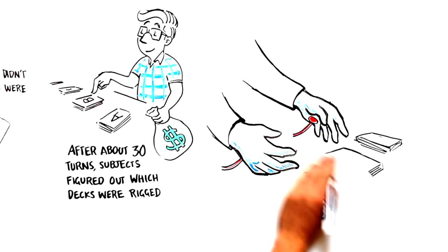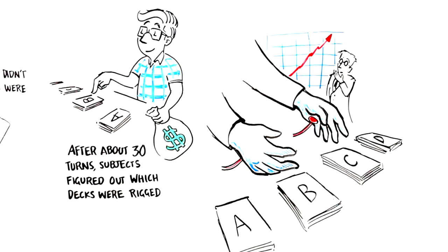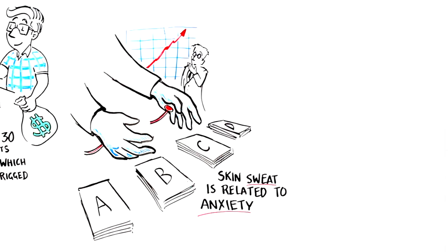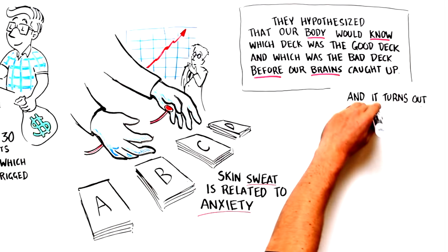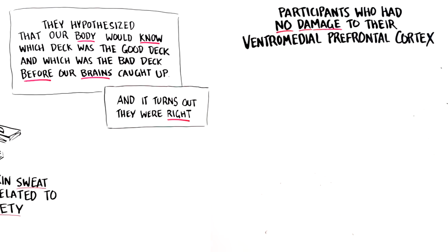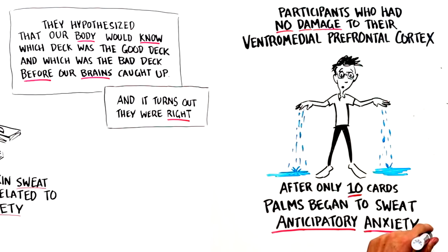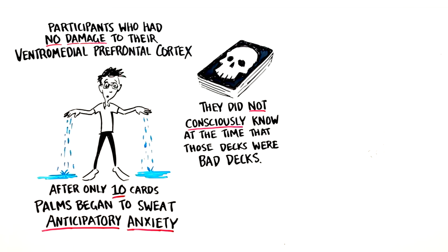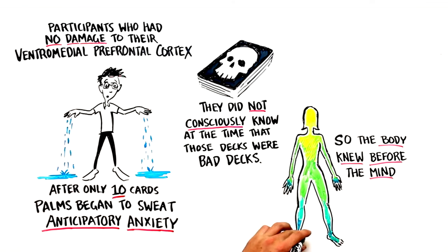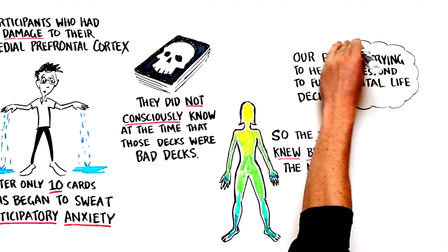But here's the kicker. Throughout the entire card-drawing process, scientists measured how sweaty participants' palms were getting, because skin sweat is related to anxiety. They hypothesized that maybe our body would know which deck was good or bad before our brains consciously caught up to it. They were right. Participants with no ventromedial prefrontal cortex damage, after only 10 draws, started showing a little sweat on their palms before drawing from the bad decks — anticipatory anxiety. The amazing part is they did not consciously know at that point that those were bad decks. The body knew before the mind caught up that some decks were good for you and some were bad for you. This is really amazing evidence that our body is trying to help us respond to fundamental life decisions that are sometimes difficult.